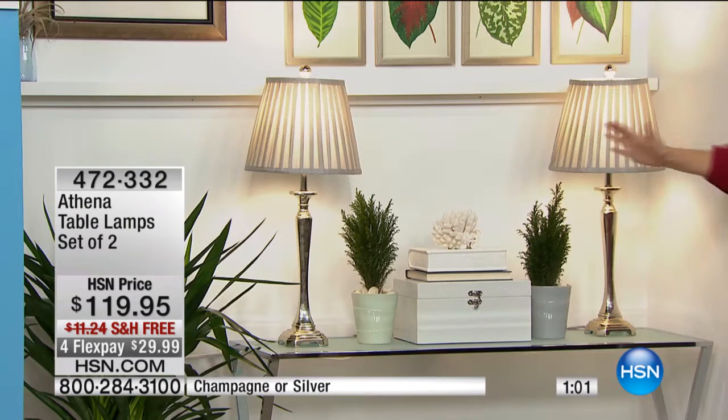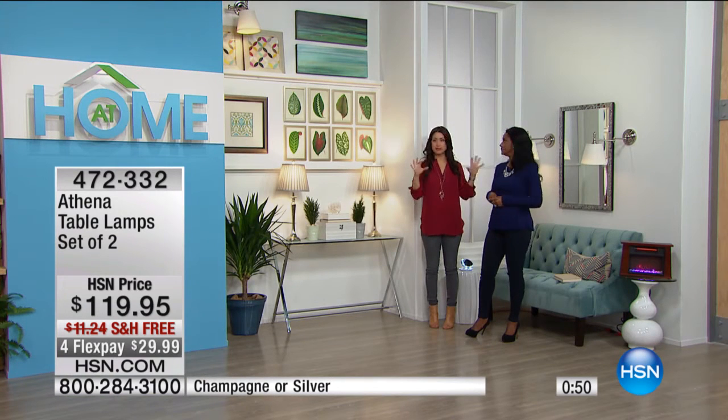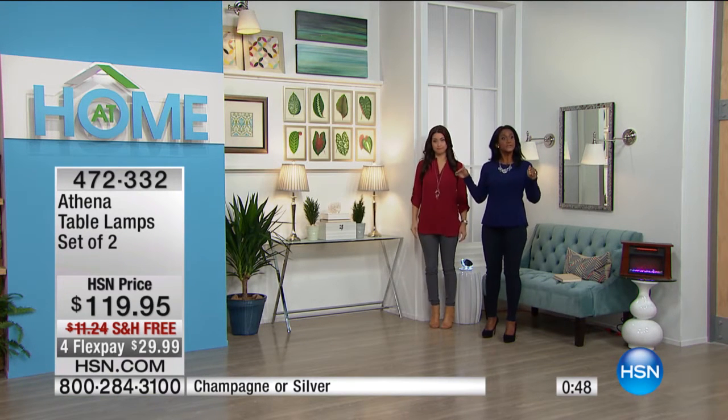I love taking a simple end table in the entryway or behind a couch, or flanking them on two coffee tables on the side of the couch, just to create that pulled-together feel with matching lamps. I love the set in a room — it's the balance, it's also the height.